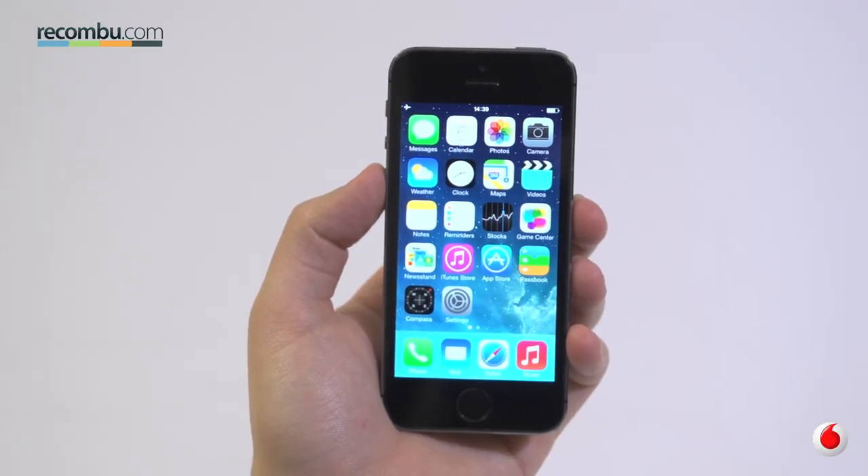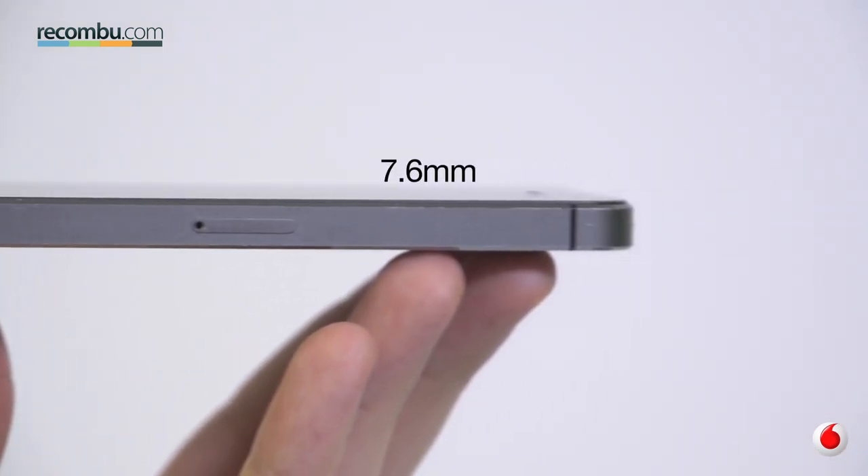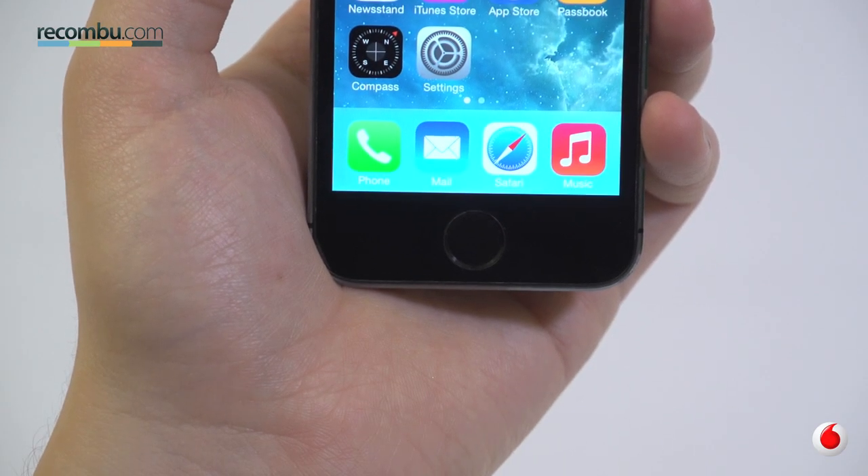As ever, the newest iPhone is a thing of beauty. Finely crafted aluminium frame, thin, light at just 112 grams, and rocking its distinctive fingerprint sensing home button.